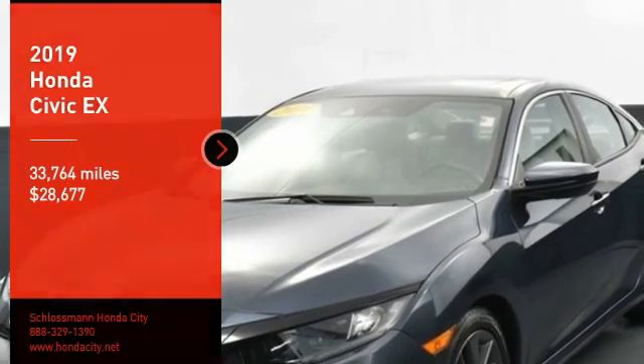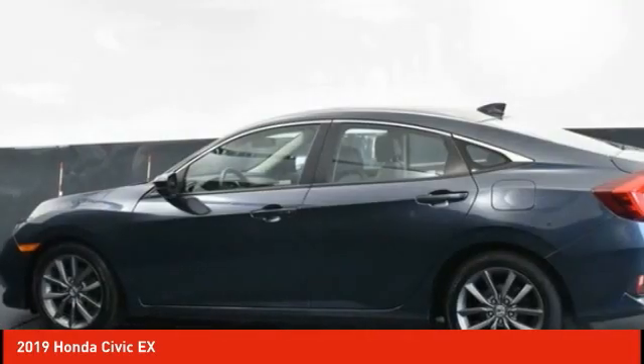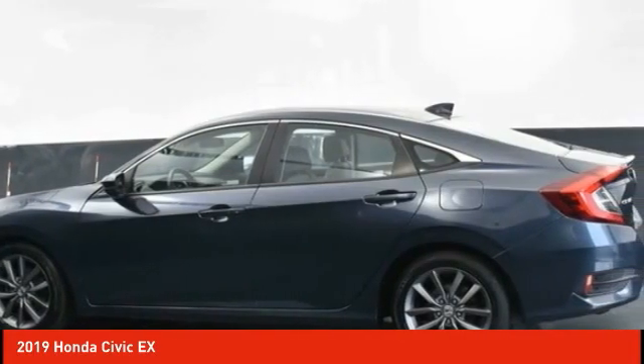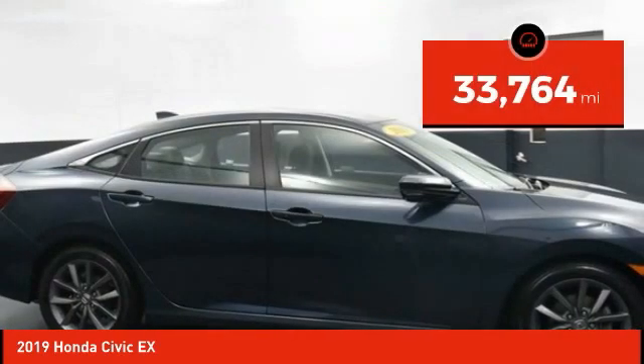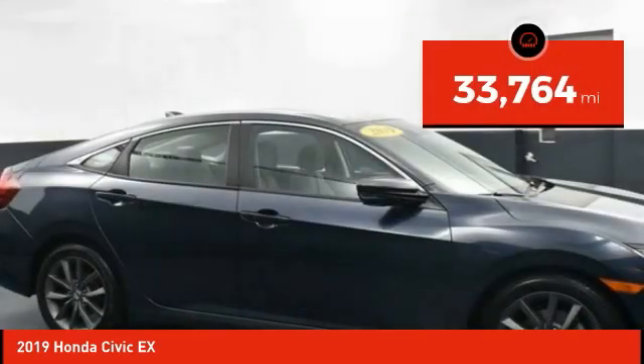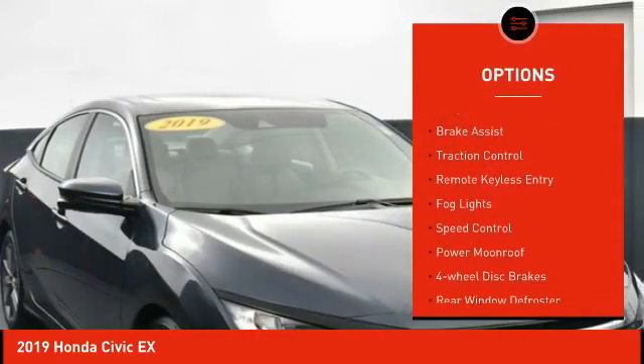Take a ride in the 2019 Honda Civic — practical, awesome gas mileage, and incredibly reliable, priced below $30,000. This vehicle has less than 35,000 miles.